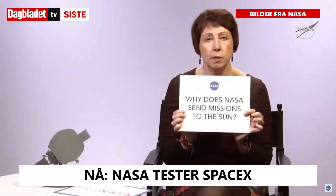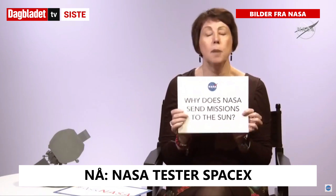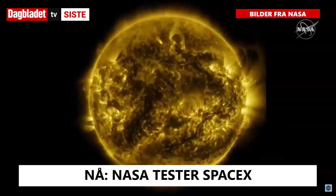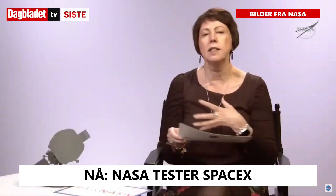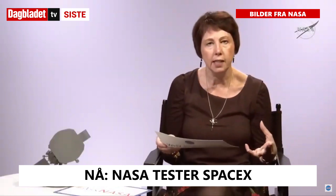Why does NASA send missions to the sun? Because the sun is the most important thing in our solar system. The sun generates light, but also a tremendous amount of energy, and it sends all of this material to us here on Earth, so we live in the extended atmosphere of the sun.